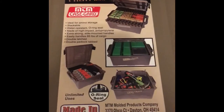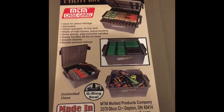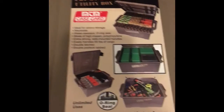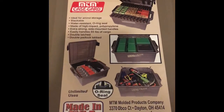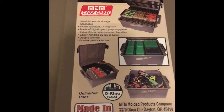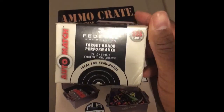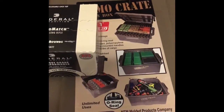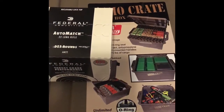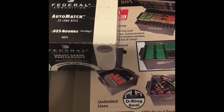I was in one of my local stores the other day, and they've been pretty dry on everything — especially .22 — but they had a good bit of .22 on the shelf. So I decided to grab a box of the good stuff right here: Federal Auto Match. Just decided to grab a box; they had a ton of it on the shelf, as you can see from the beginning of the video.